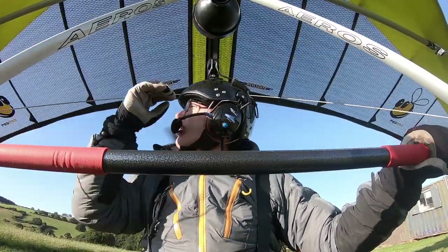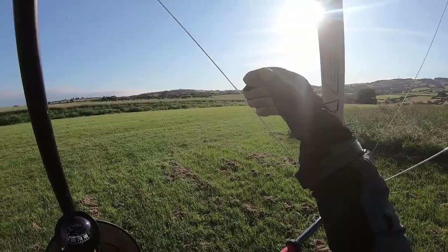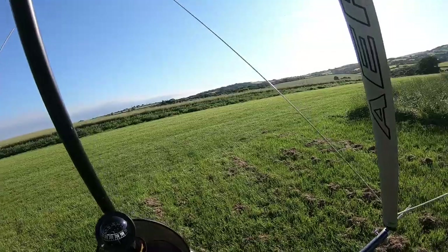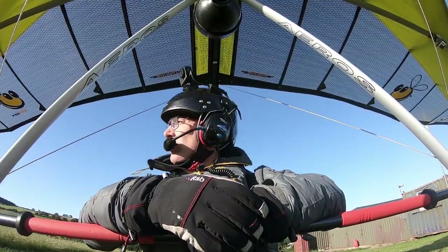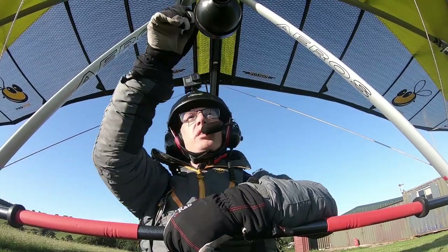No one coming in. Aircraft overhead — it looks like the aircraft's coming in as well. Always good to do a check. I'm not sure the camera will be picking that up, but there is an aircraft dead ahead.